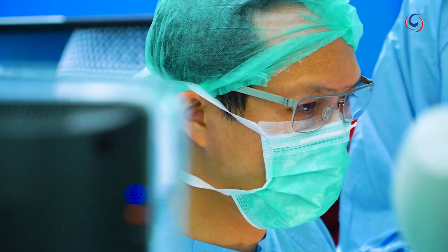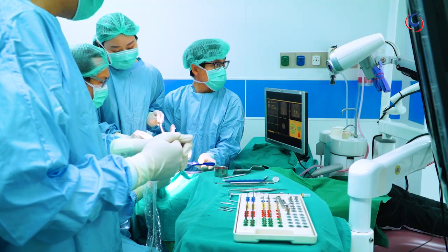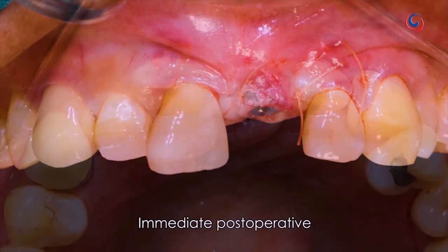Under the guidance of Professor Antipan, Chulalongkorn University's finest dental academy graduates have already begun offering vastly improved dental implant surgery to a wide range of patients. This technology will help in terms of accuracy. According to our research, we found that the accuracy of the implant position is much better than what we have done in the old fashion.